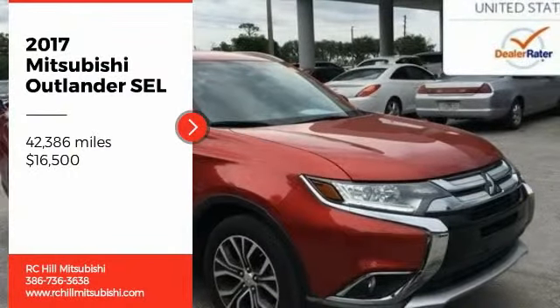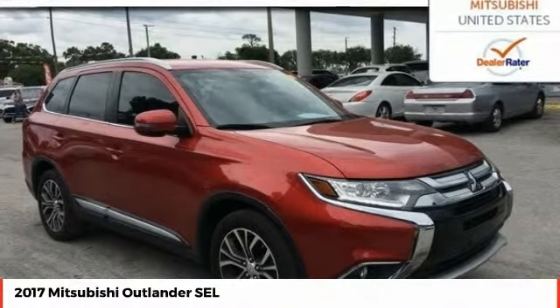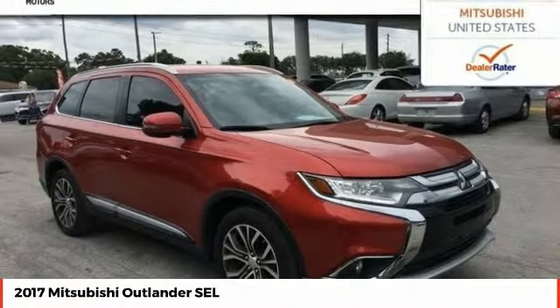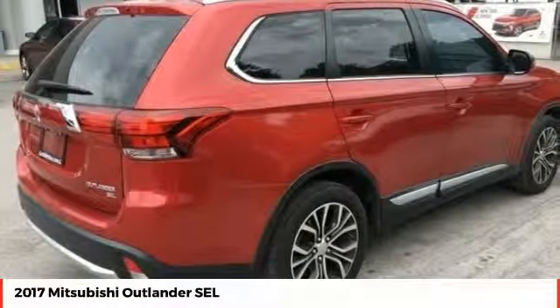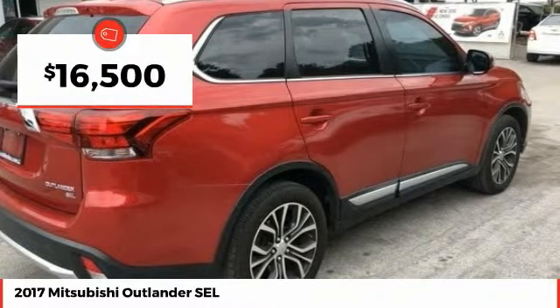We are pleased to show you the 2017 Outlander — a versatile crossover with power to spare. Outlander boasts an upgraded level of interior comfort and advanced technological features to give you control over every element of your drive. With super all-wheel control and a 5-star frontal and side impact crash test rating, peace of mind comes standard and is priced below $20,000.